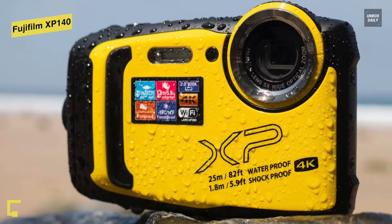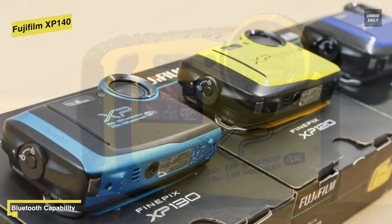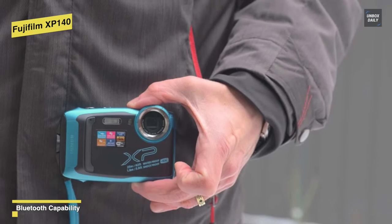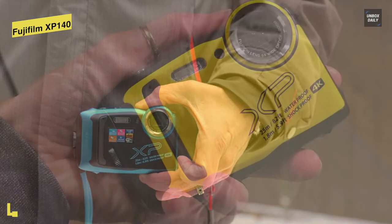A new scene recognition mode helps the XP140 assess what it's photographing, which helps compensate for the lack of manual controls. The controls are well laid out and easy to use even in murky underwater conditions. For the price, this is an excellent buy.